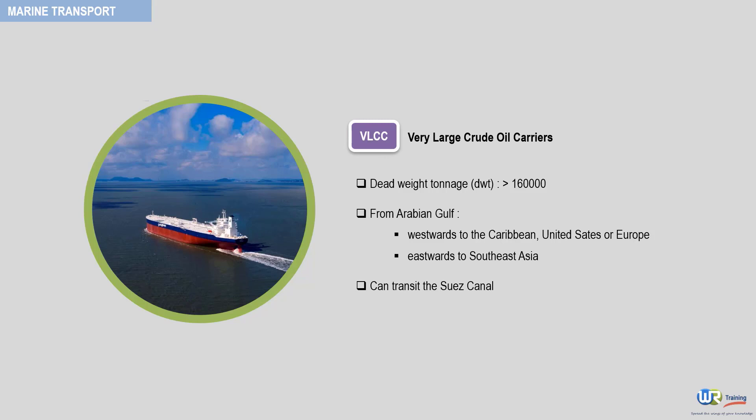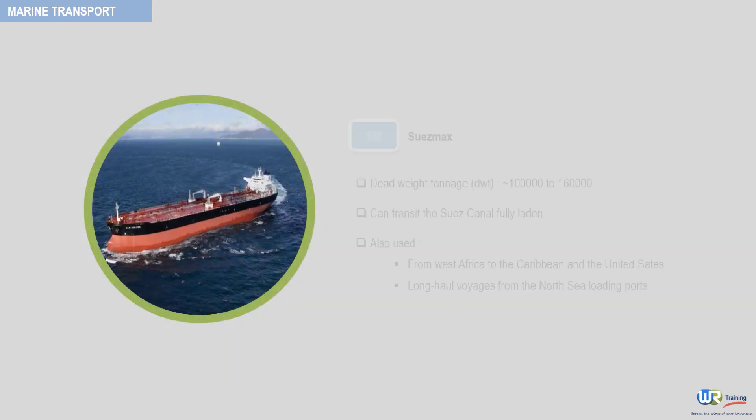The third category is the Suezmax. The capacity of these tankers is between 100,000 and 160,000 deadweight tonnage. They are capable of transiting the Suez Canal fully laden, and are also used for voyages from West Africa to the Caribbean and the United States, and for long haul voyages from the North Sea loading ports.